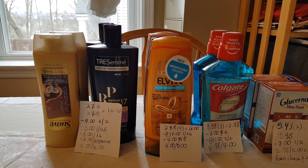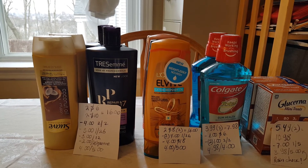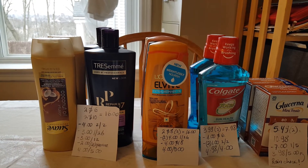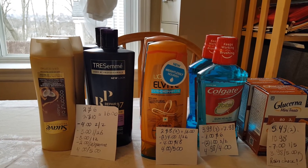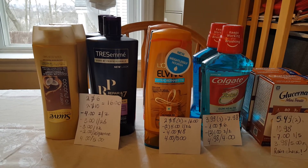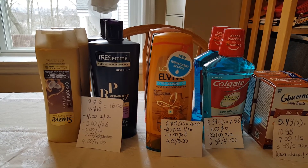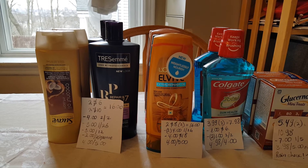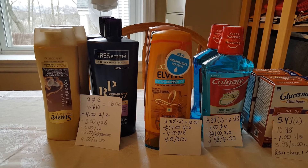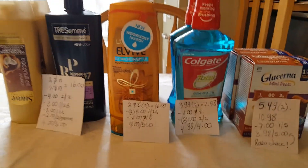For L'Oreal, you have to buy $15 to get $5 back. These are two for $8, so if you grab four it'll be $16. You can use two $4 off coupons that came in the January 26th insert. You can also use a $4 off $18 coupon for shampoo and hair products. Just be aware that to complete the $18, I also grabbed some other products in the same transaction, otherwise the coupon won't work. I paid $4 and got $5 back.